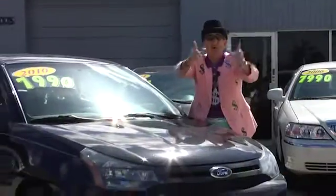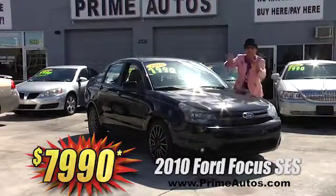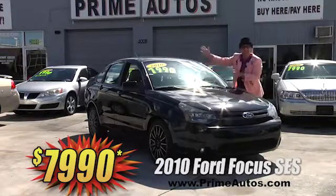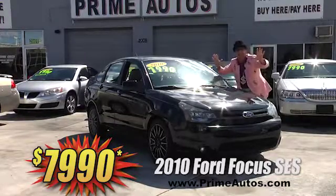Get sporty and luxury all in one with this top-of-the-line 2010 Ford Focus SES with leather bucket seats, sync audio system with CD, moonroof, spoiler, alloys, and all the toys — everyday low price at only $79.90.